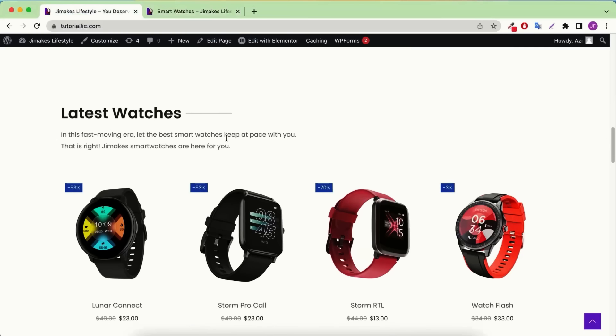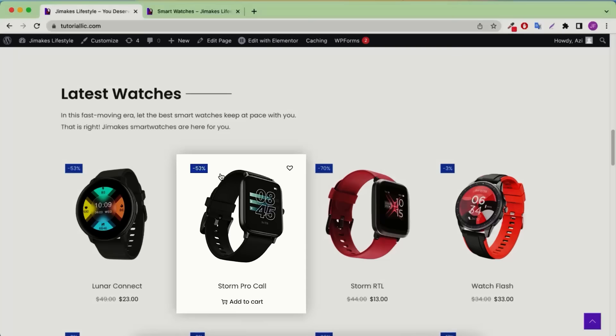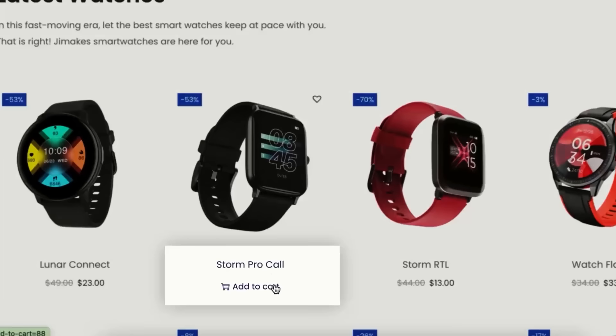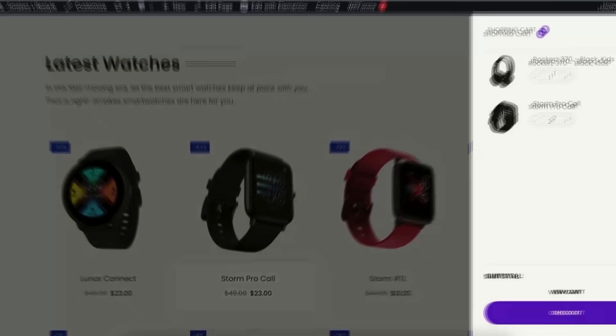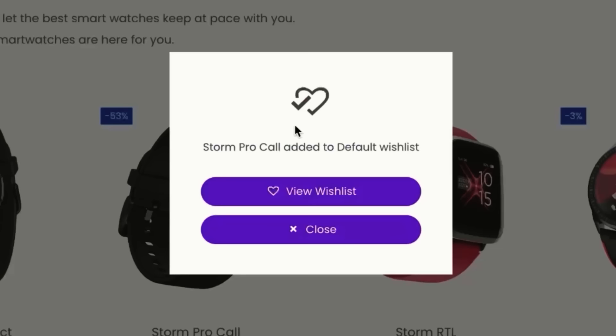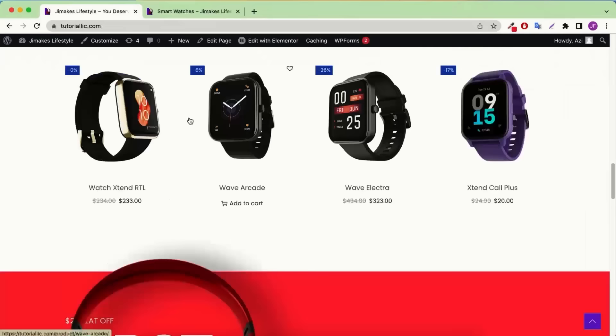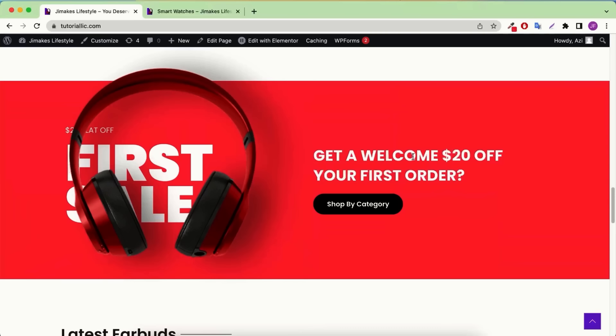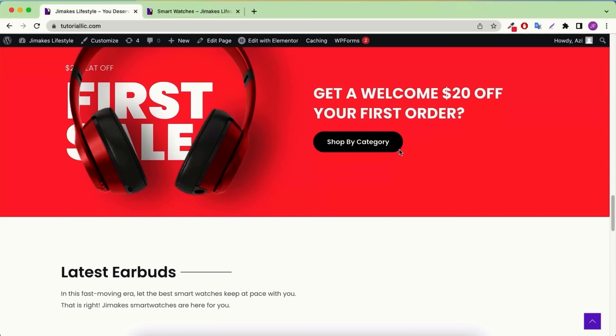Next is the latest watches section. In this section people can see discounts — for example 53% or 70% discount — along with the product price, so they can see it was $49 but now it's only $23. They can instantly add a product to their cart and it gets automatically added to the mini cart, from which they can check out. It also has a wishlist option — if anyone clicks the heart icon, the product will be added to their wishlist. Then we'll move into the next section where there is a promotion showing 20% discount on the first order. The next section is about latest earbuds, followed by an amazing testimonials section.